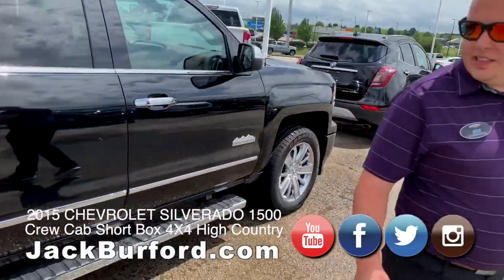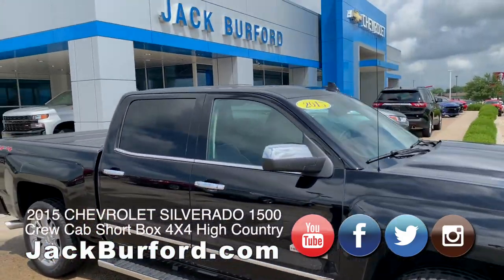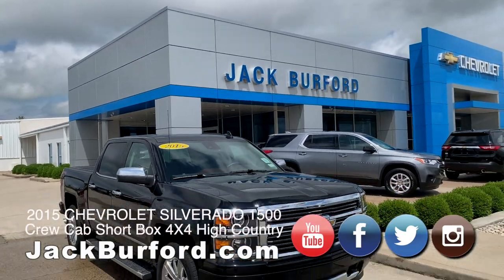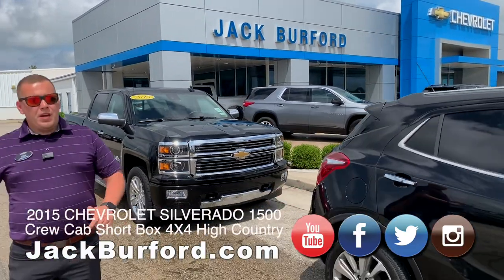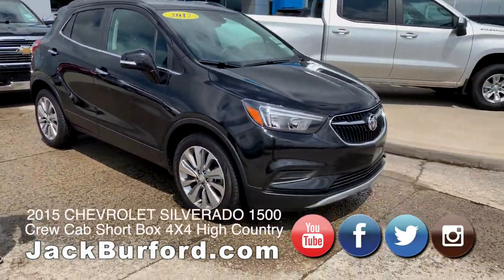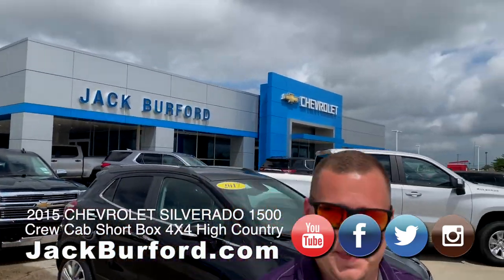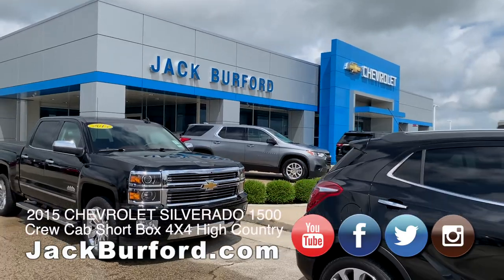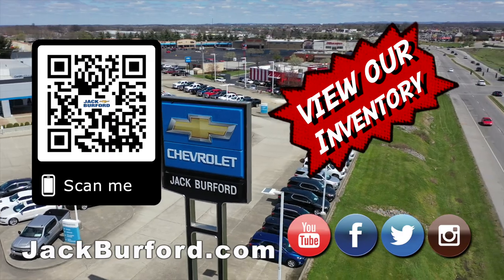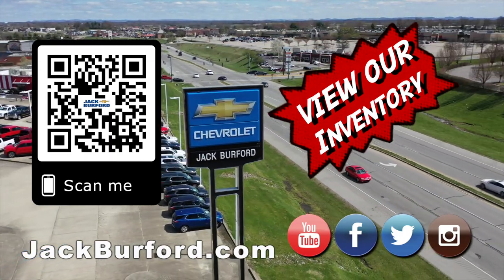Some amazing deals we've got right now. To see these vehicles, visit us online at jackburford.com. Don't forget to subscribe to our YouTube channel and hit the notification bell below — you'll be able to see deals like this, product walk-arounds, and all kinds of stuff here at Jack Burford Chevrolet. We're located at 819 Eastern Bypass in Richmond, Kentucky. Can't wait to see you — shop 24/7, 365 at jackburford.com!